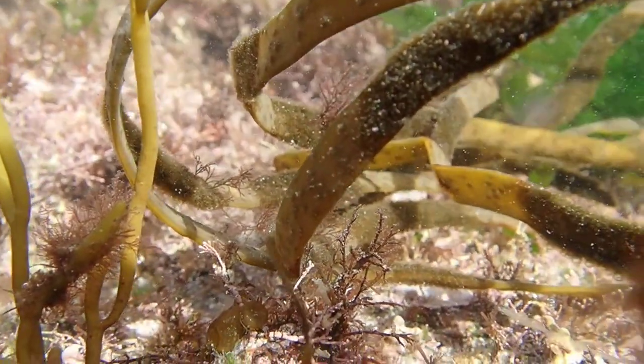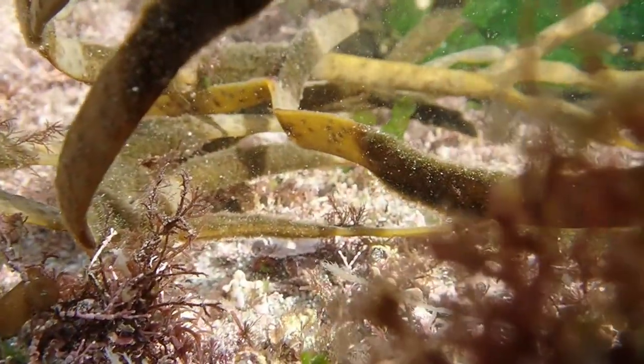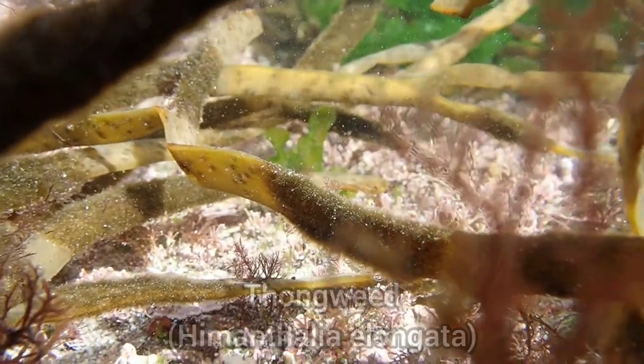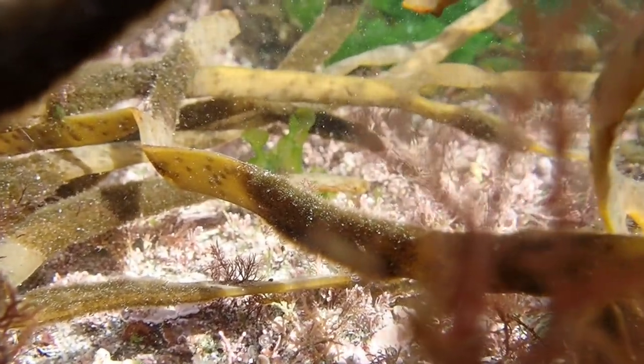Another common species of seaweed found at Wembury is thongweed, also known as sea spaghetti. This is commonly found on the lower shore, often amongst kelp.